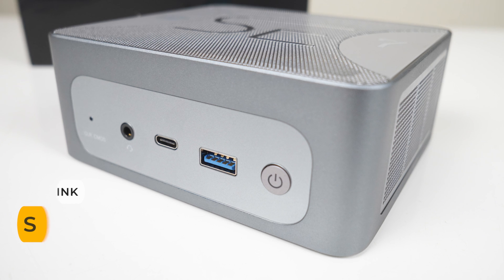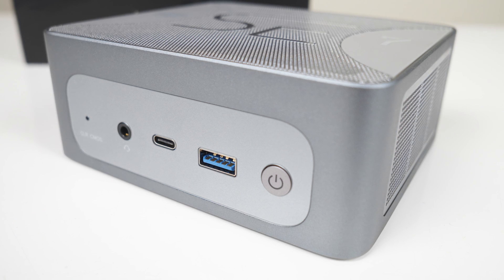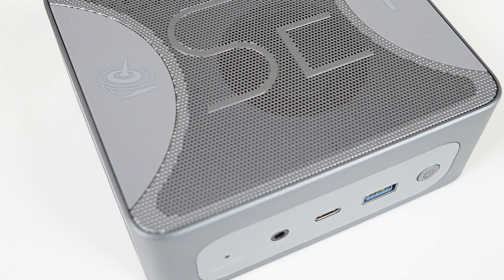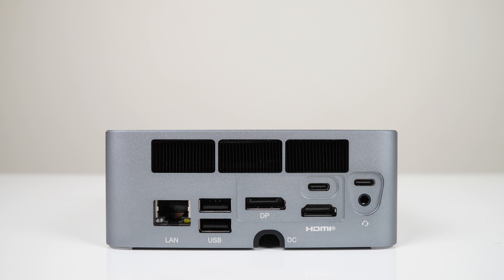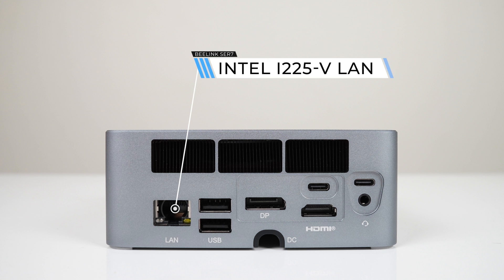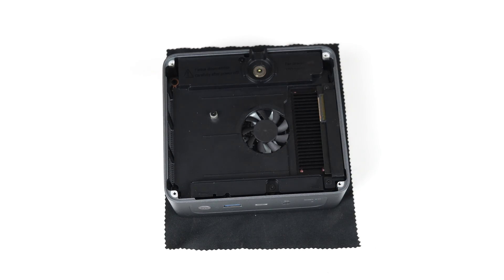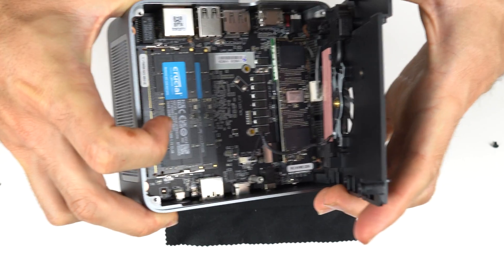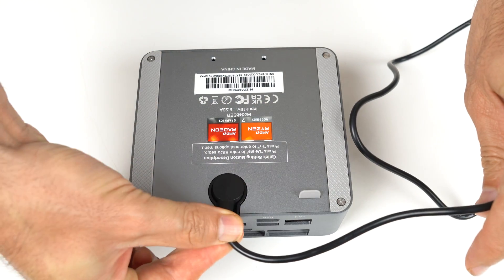Beelink's SER7 mini PC wins the best features category with an impressive port selection and premium design. The mostly metal case is excellent, and the design looks great. There are three USB-C ports, with two of them being USB 4, along with HDMI, DisplayPort, 2.5 gigabit LAN, and two audio jacks — almost everything you could want. Inside is a Gen 4 NVMe storage drive with space for a second one, and cooling which covers both storage and memory. On top of all that, there's a new magnetic power plug — I'm not a fan of it, but it is interesting.